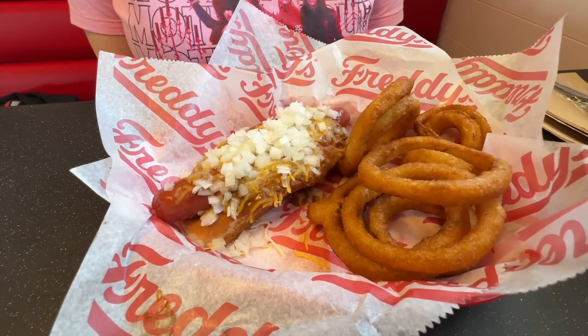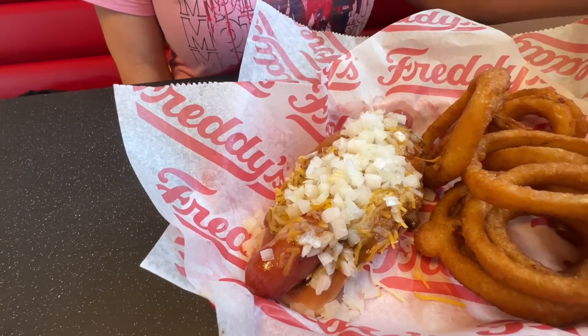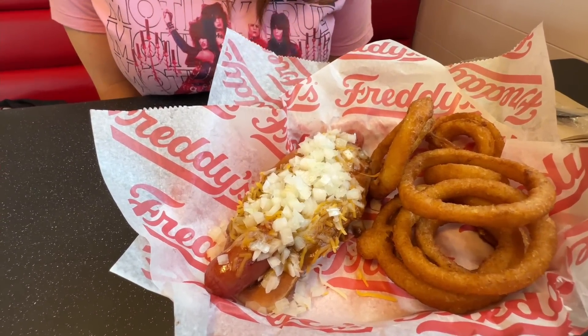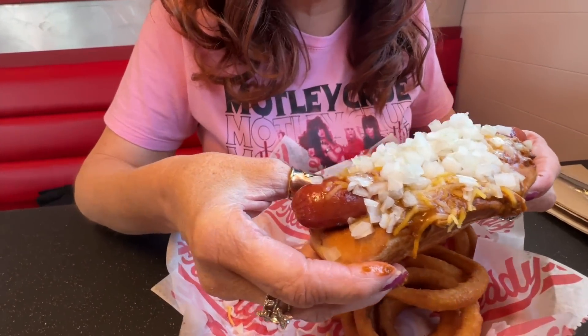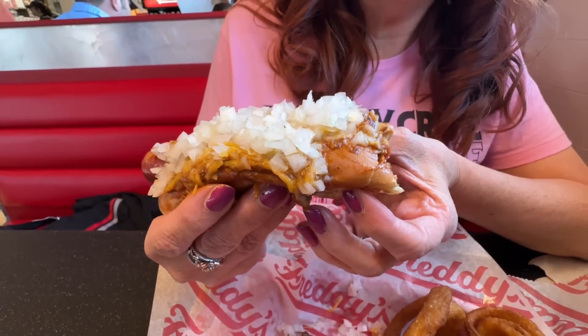Bobby got some onion rings and a chili dog. Before Bobby eats her hot dog, I want to tell you something about these hot dogs - these are from Vienna Beef. That company has been around since 1893 out of Chicago, so those ought to be good - the company's over 100 years old. The bun is toasted, nice size all-beef hot dog, chili, cheese, and extra onions she asked for. It's a nice size hot dog. Chili sauce I do like. Love the extra onions, and I like when they toast the buns. This is my favorite type of hot dog bun - it is a New England style bun.